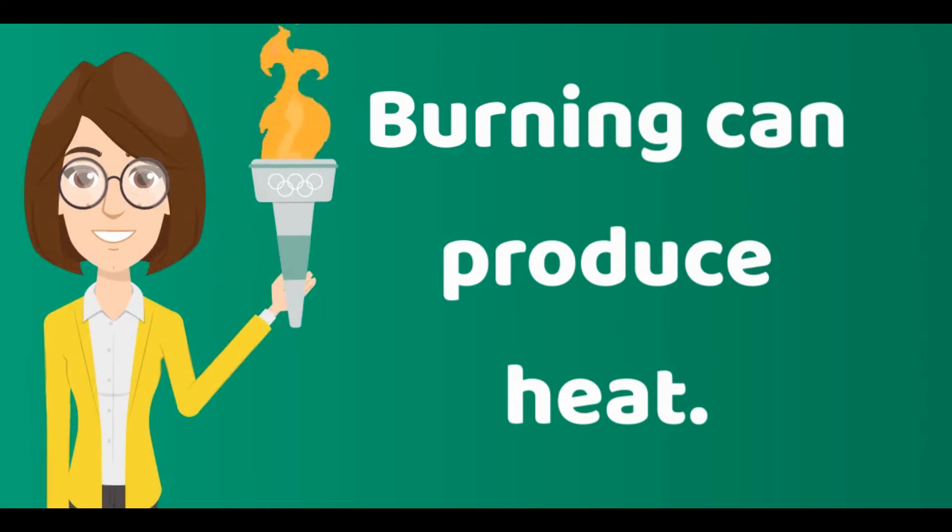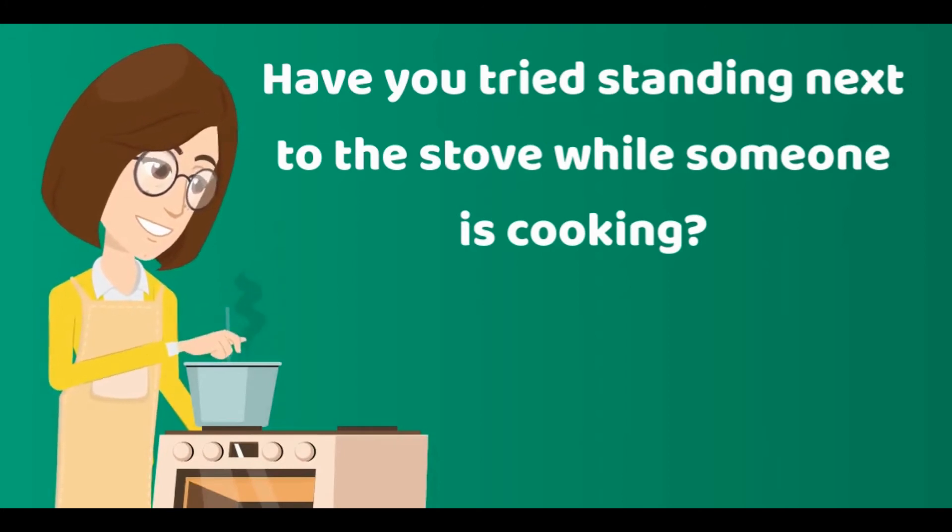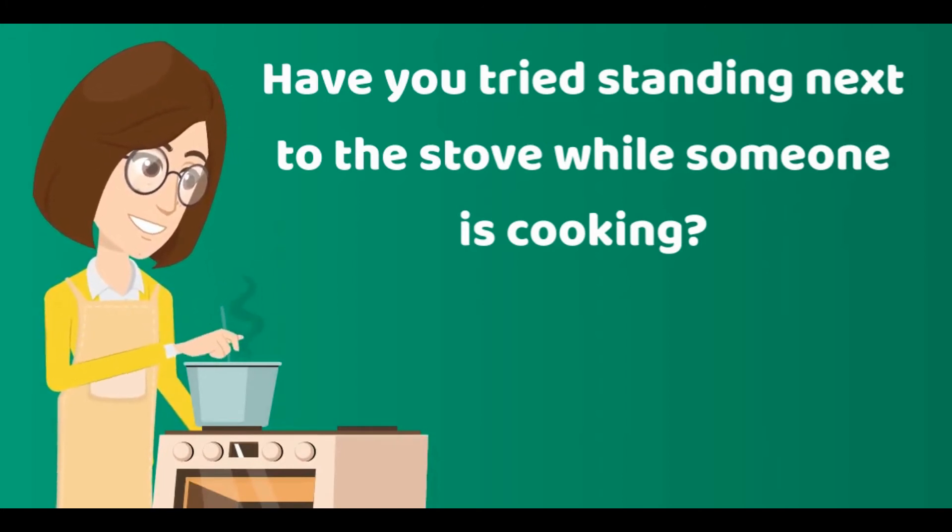Burning can also produce heat. Have you tried standing next to the stove while someone is cooking? Did you feel the heat from the fire?